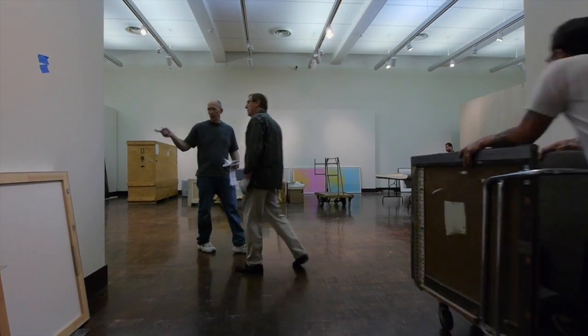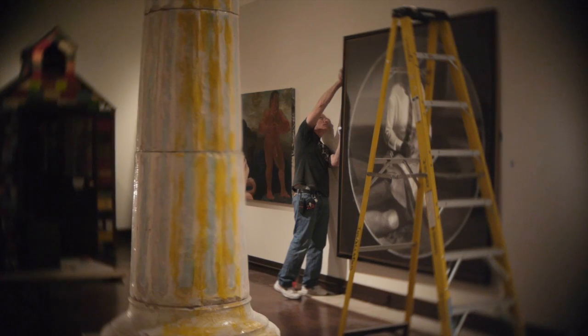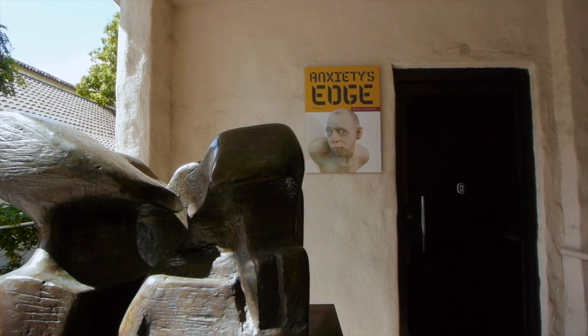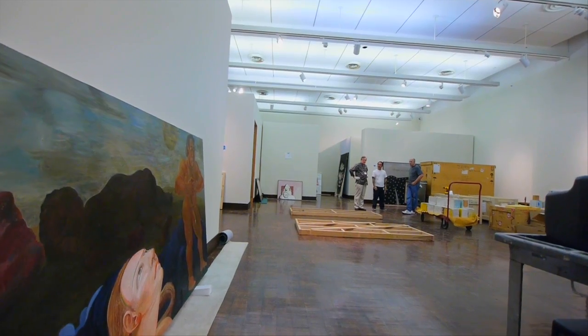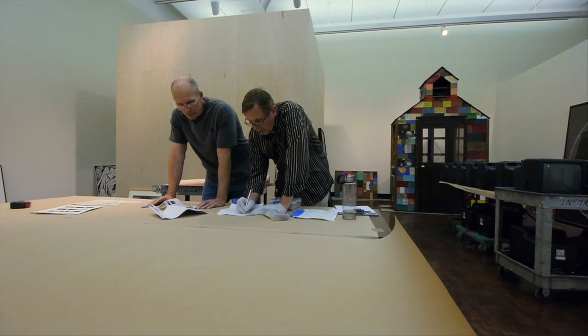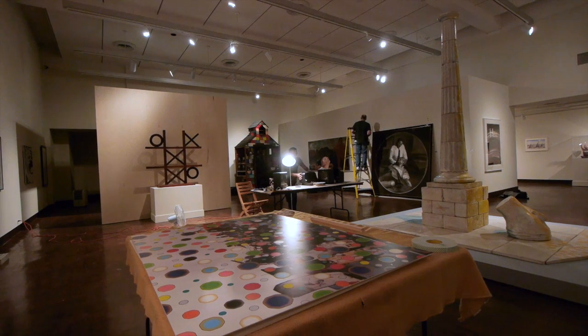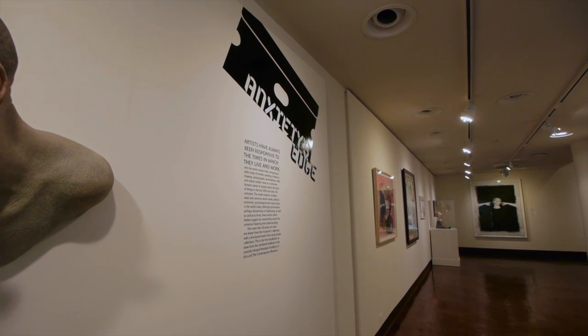I talked to him and said, strategically, I don't want that — I want you to flip the apple cart over. So he left it open to me. I sort of arbitrarily chose as a working title, 'Anxiety's Edge,' because thinking about the works in the collection, I knew I could put together an interesting group. Gallery 27 is now going to be the contemporary holdings and gallery space. Jay Jensen, the Contemporary Museum's chief curator and deputy director of exhibitions, put together an exhibition called Anxiety's Edge, using contemporary works in all media — sculpture, works on paper, photography — to create a new, thought-provoking installation.